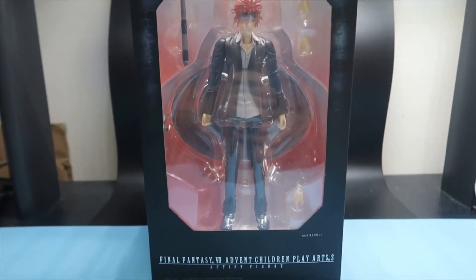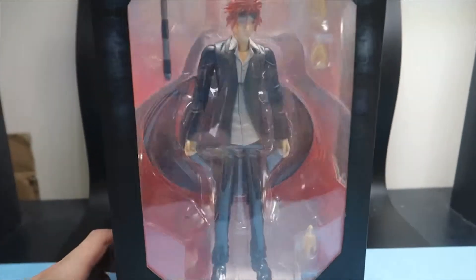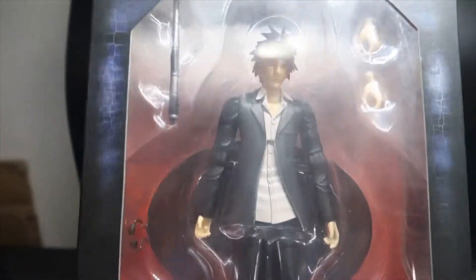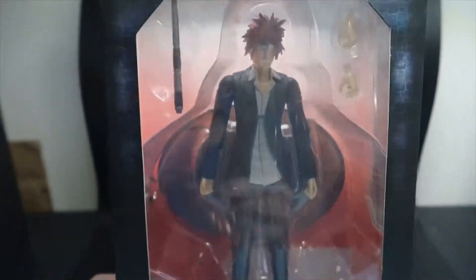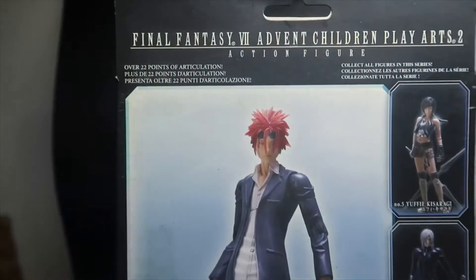The first one we have is Renault from Advent Children. It's a pretty big box for a figure and I think it does look pretty good. The colour looks like it has weirded out slightly — I'm not sure if that's due to the humid conditions. It does have an accessory and three interchangeable hands. If we take a look on the back it shows you some of the other characters you can collect and it has a big photo of it.